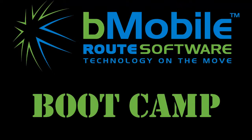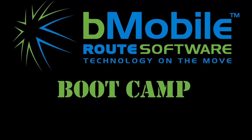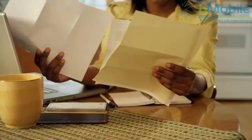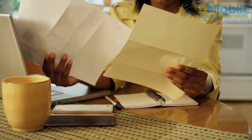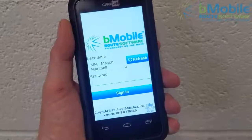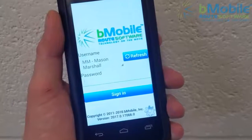Hey, I'm Mason with B-Mobile Route Software. Often companies creating purchase orders don't have much control of the quantities they receive. Warehouse employees can make mistakes while checking in orders by hand. Let me show you how the B-Mobile Warehouse app can give you complete inventory control with real-time electronic receiving.